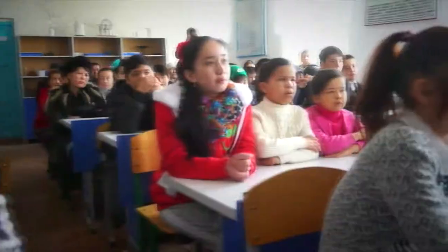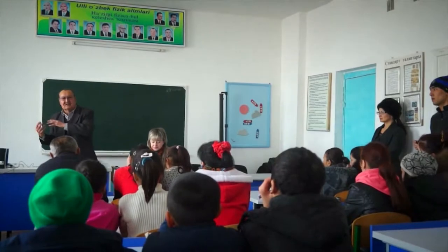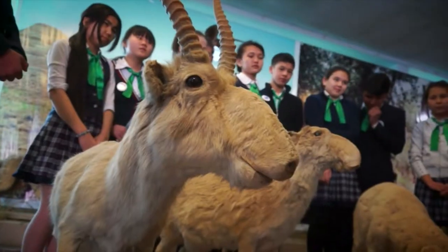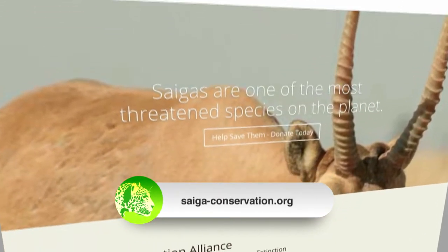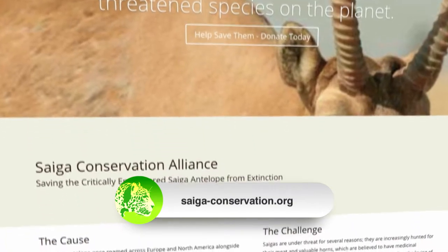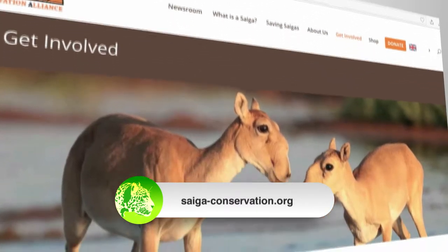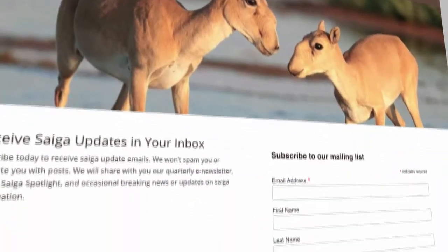For us it's crucial to spread awareness in different regions, in different corners of the world, so people know about this animal. It can be done in many different ways. If our viewers simply check our website, which is saigaconservation.org, that would help — they can find more information, or they can just spread the word or share our pictures. That's something that is really helpful.